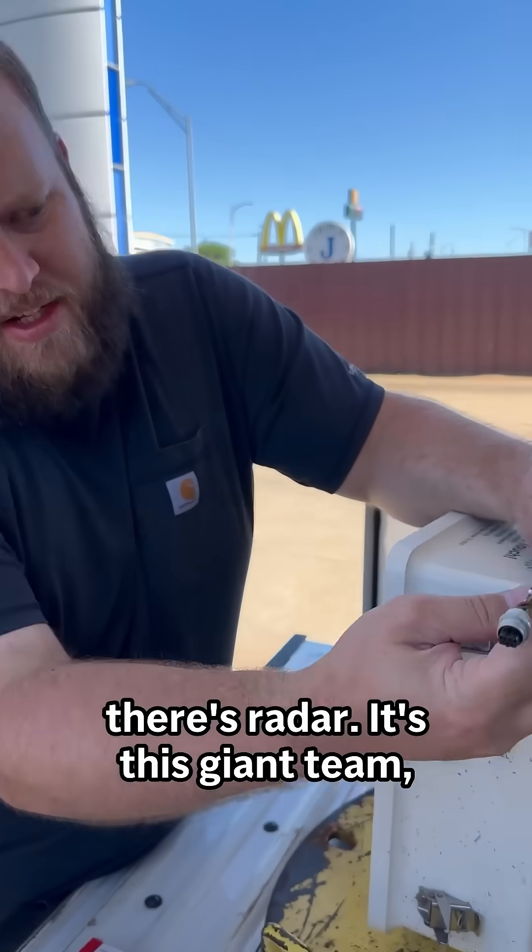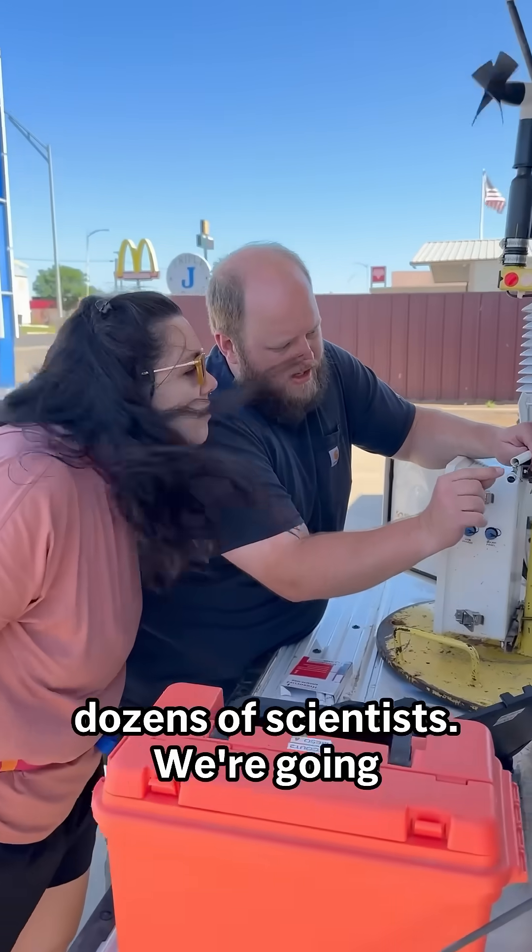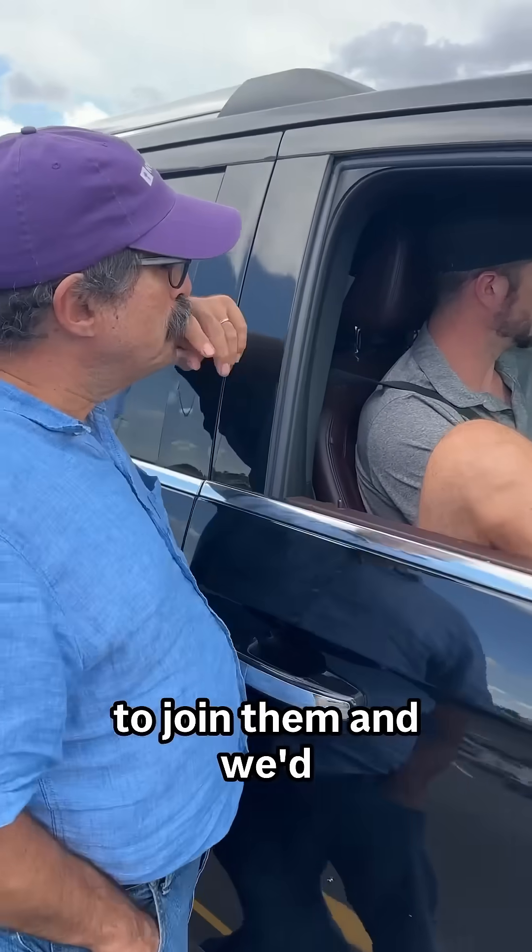They're launching weather balloons, there's radar, it's this giant team — dozens of scientists. We're going to join them and we'd like you to join us.